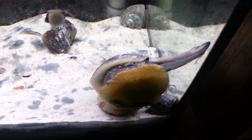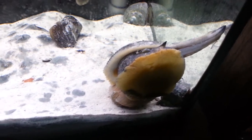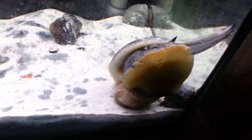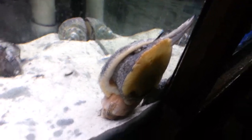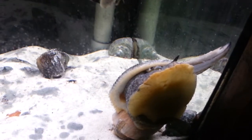Today I'd like you to meet my channeled whelk. I've had him about six months now. He's one of my more challenging things I've tried taking on from the Thames River. He's a carnivore.